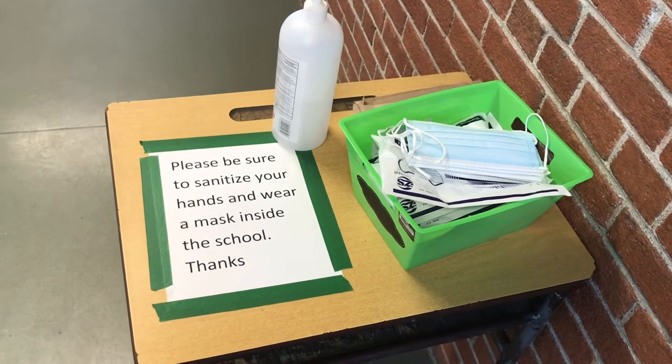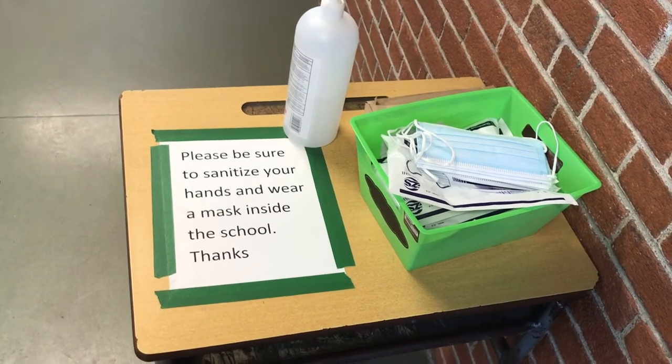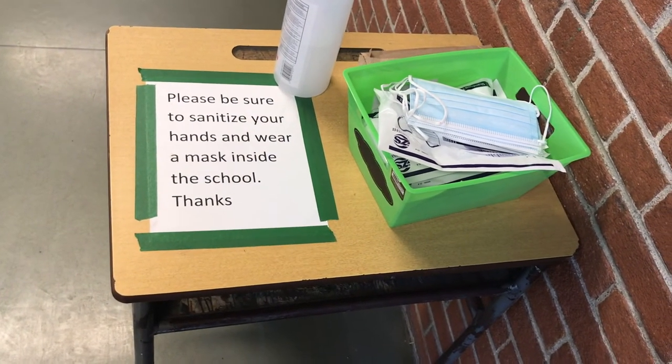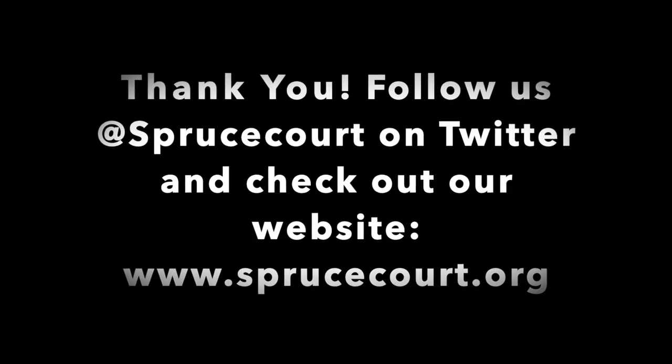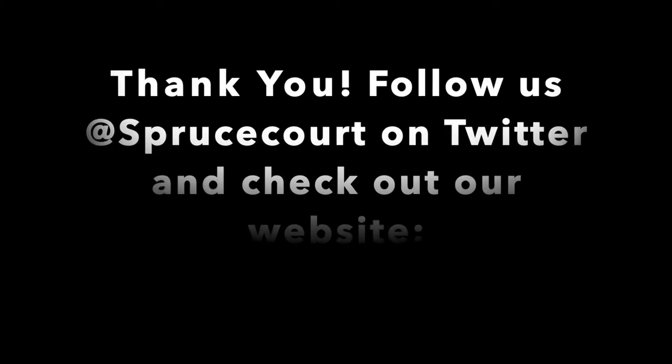As I mentioned earlier, don't forget sanitizing when you can't wash your hands. Always wear a mask, and if you're feeling at all sick, please stay home. Hope you enjoyed the video, and if you have any questions, don't hesitate to reach out to any of the staff at Spruce Court Public School.